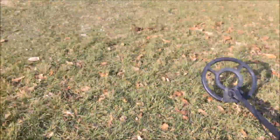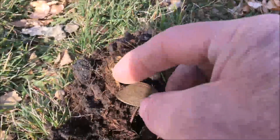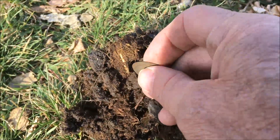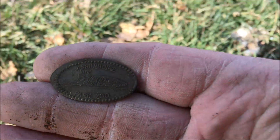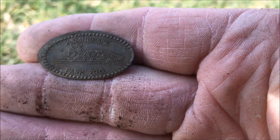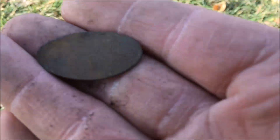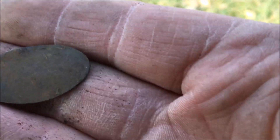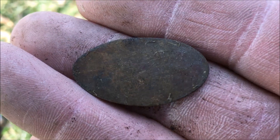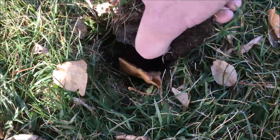Still in the park, right beside the play structure again. Sounded like a penny. Maybe you can see what this is better than I can — is it a flattened penny? We'll have to look at that a little closer. Let's see what else we got here. Cut the plug, let's see what's under here.